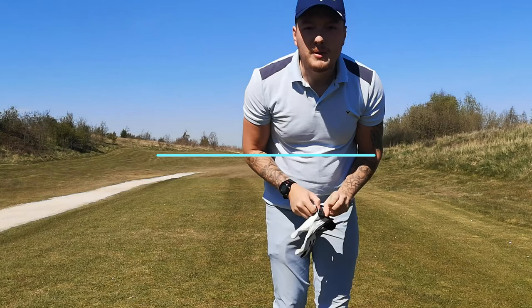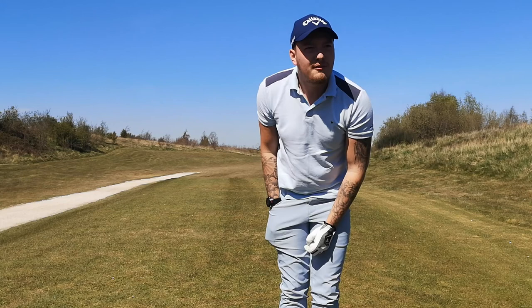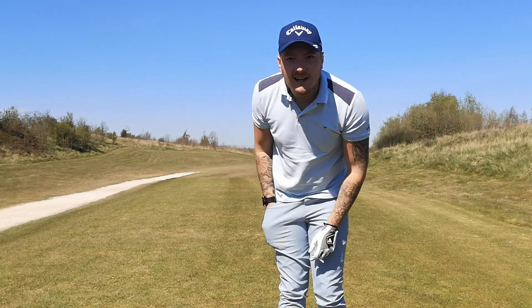Right guys, so we are here at Kingswood Golf Centre. I'm on the first hole - it's a par 4. I actually need to switch my GPS watch on. So we're going to use a 6-iron and we'll see how we go.